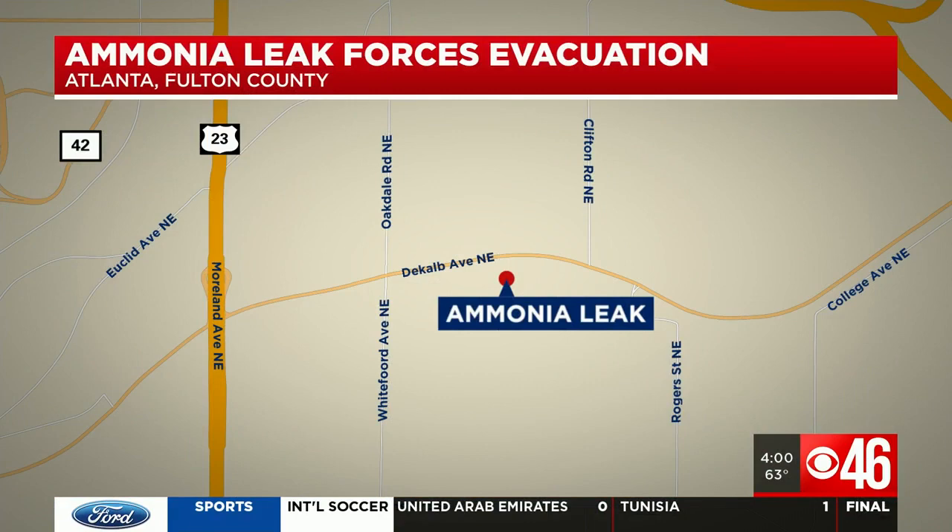Officials are evacuating an entire building. This is happening on Lemon Lane near Moreland Avenue in Atlanta. Alan Devlin at the breaking news desk — what do we know?